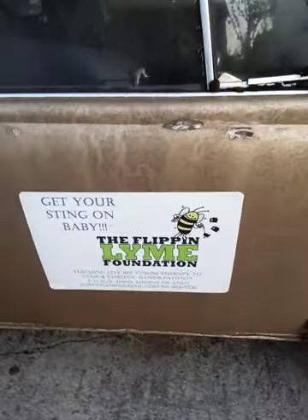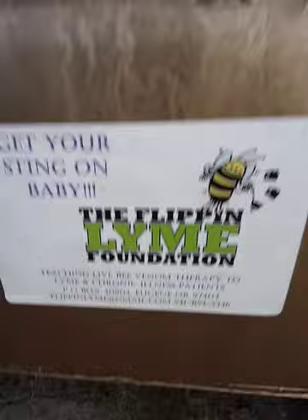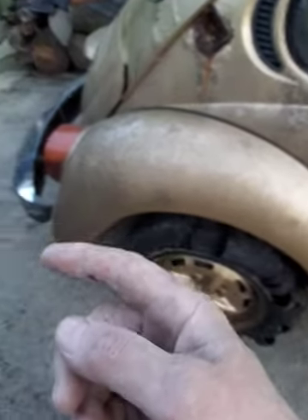Oh look, she's got a foundation sticker on her already! She needs a running board across the bottom. When they were hauling her, because I wanted to push it into the driveway, they put the trailer dolly on the front.